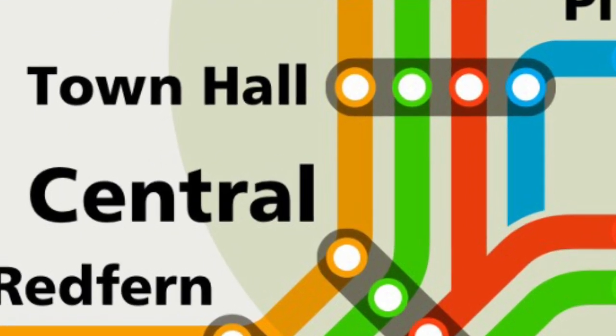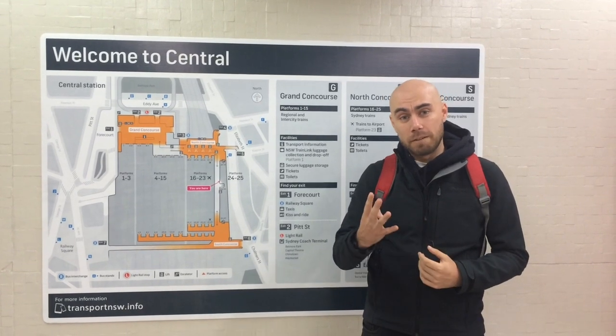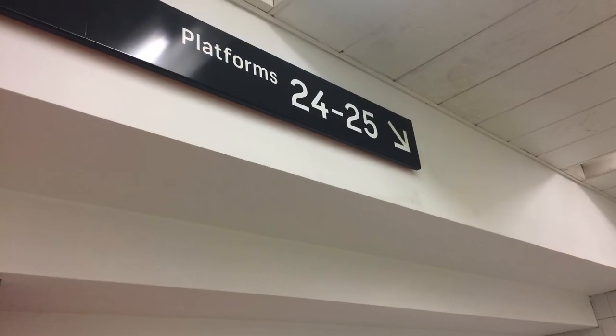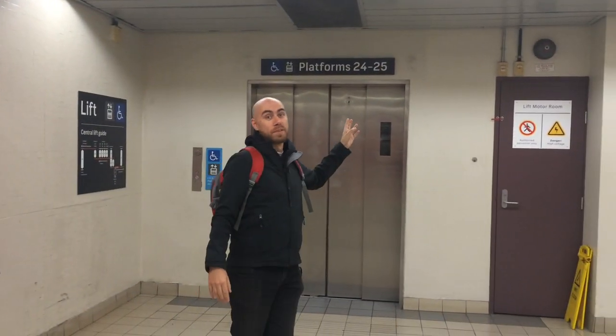The Beeson Suburbs line began construction in 1948, but was not completed until 1979, over 30 years later. Four platforms were originally planned, 24 through to 27, however only platforms 24 and 25 were ever built.